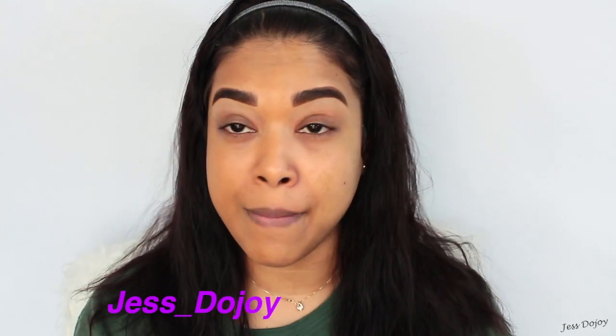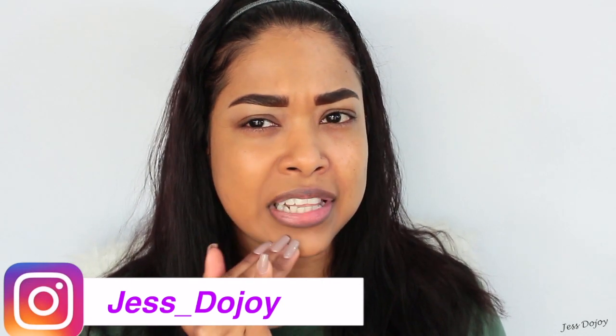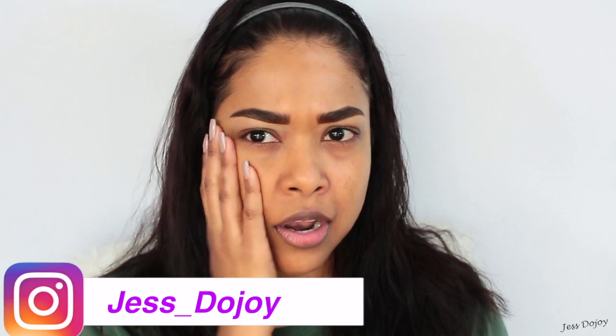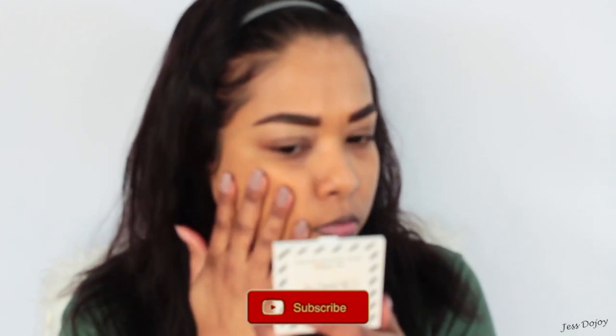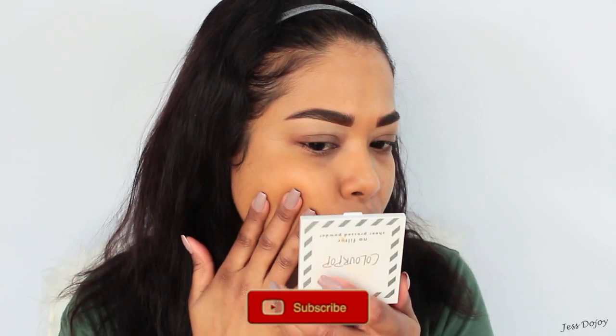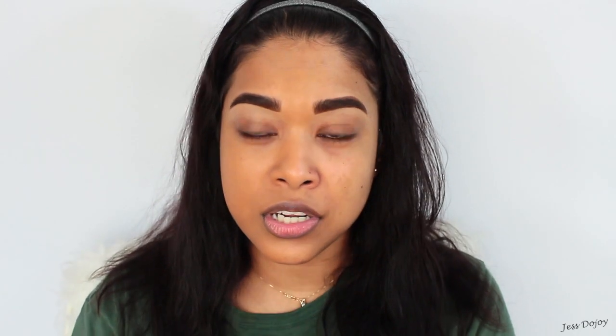A lot of people would normally continue filming just to see how the foundation wears, but I'm not doing that. What I can tell you right now is that it's feeling very light on the face, and there is no transfer going on, which is good. But yeah — thanks for watching. I've never filmed a video like this before and it's honestly disappointing.